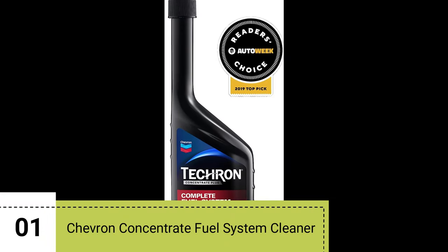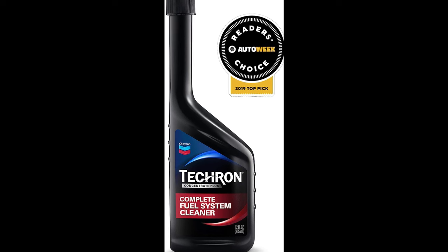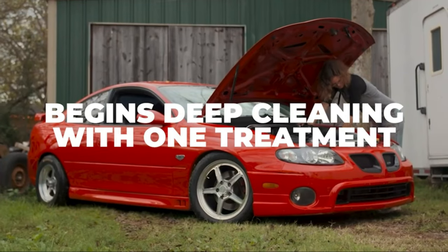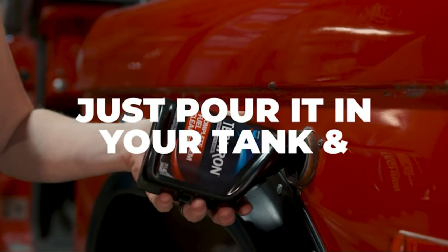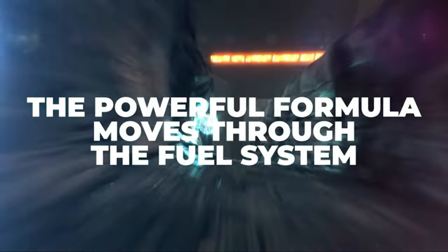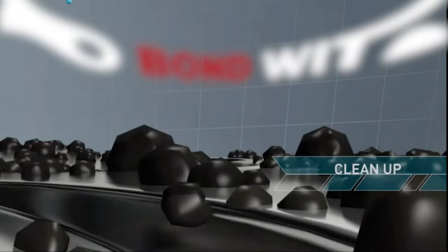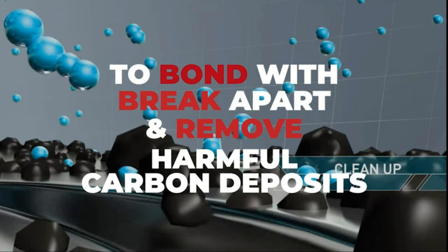Number 1: The Chevron Concentrate Fuel System Cleaner, a 12-oz bottle in black. Using this fuel system cleaner is a breeze — just pour it into your vehicle's tank during a fill-up. It works wonders by cleaning, restoring, and protecting the entire fuel system, including fuel injectors, carburetors, intake valves, and combustion chambers.